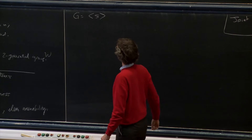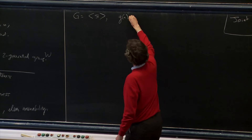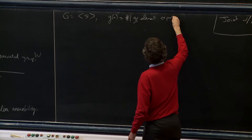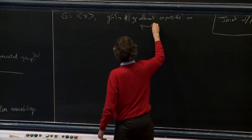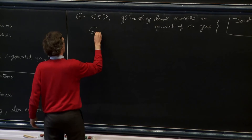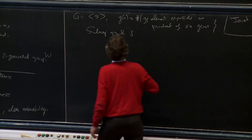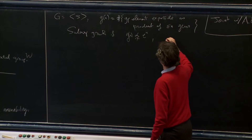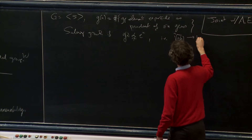If you have a group generated by a finite set, the growth function — we write it as g of n — is the number of group elements expressible as a product of at most n generators. We say the group has sub-exponential growth if this function is strictly smaller than the exponential function, meaning the nth root of g of n tends to 1. And it's exponential growth otherwise.